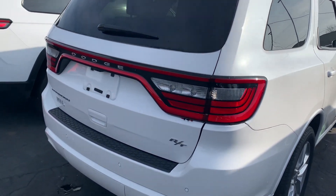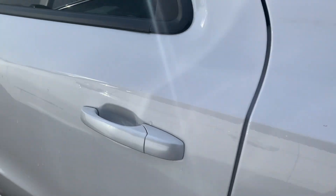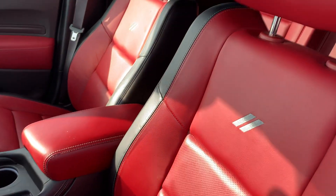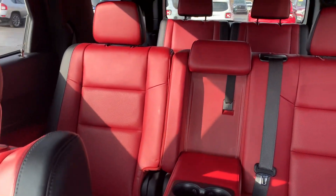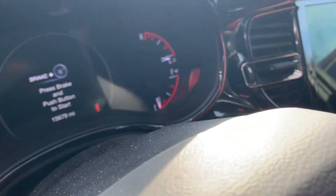Equipped with an eight-speed transmission, this vehicle is the pearl white as opposed to the vice white that you see all the time. It's got the special red interior. This vehicle has fifteen thousand six hundred seventy-nine miles on it.